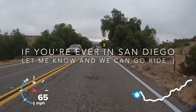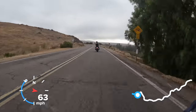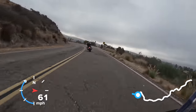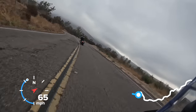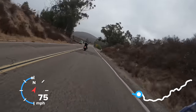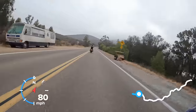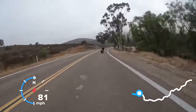No idea who the person is, never saw him before. Usually within the first couple of turns I could tell what kind of pace they're doing. I was like, oh, we're doing a pretty good pace and he seems to know what he's doing on the cruiser, which in my experience is kind of rare. Most people on bikes like this — Harleys — they're just kind of putting around at an easy pace. So he's going pretty good, I was like okay cool.